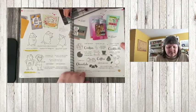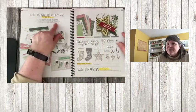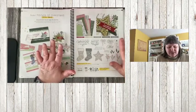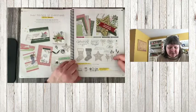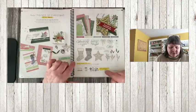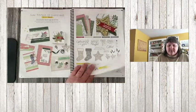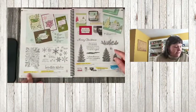Tidings of Christmas — I almost think this one is already sold out. It might be too late for this one, but this is retiring — the bundle, stamps, dies, and paper are all gone. Festive Foliage is also retiring.